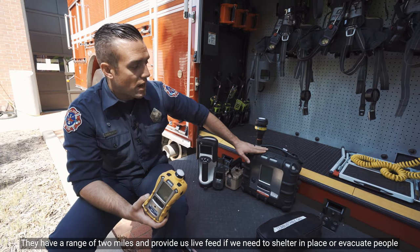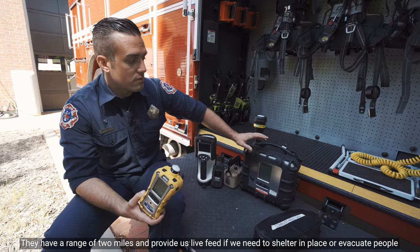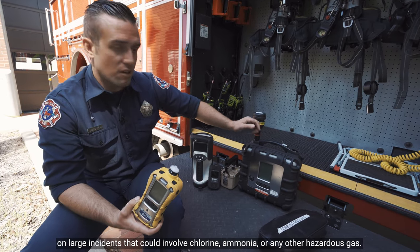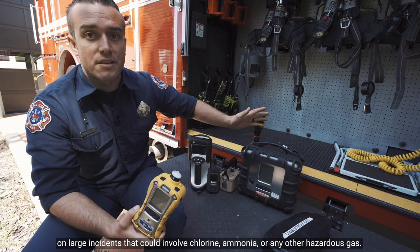They have a range of two miles and provide us live feed if we need to shelter in place or evacuate people on large incidents that could involve chlorine, ammonia, or any other hazardous gas.